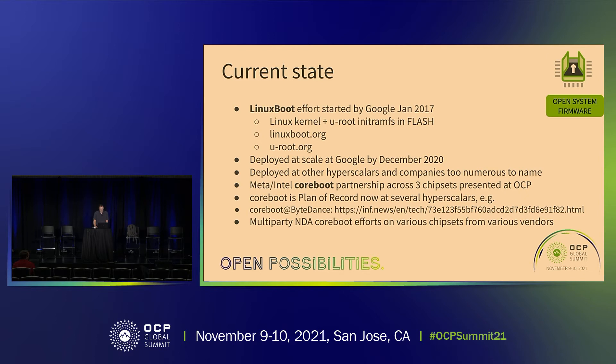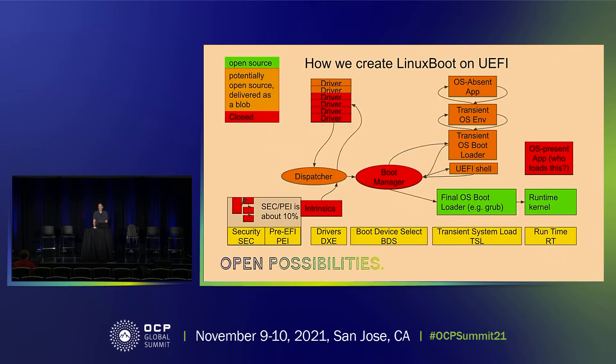You can see more about coreboot at ByteDance at this site — you can look up this URL when you watch the video. We've not only got the multi-party Meta, Intel and others collaboration, we've also got one with AMD. So how do we create Linux boot on UEFI?